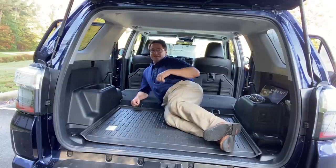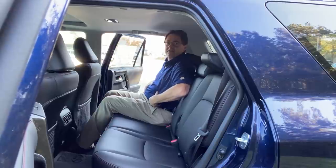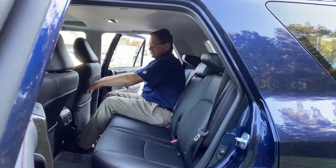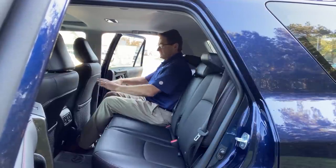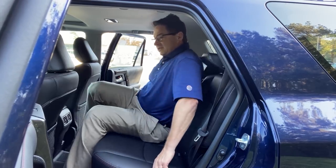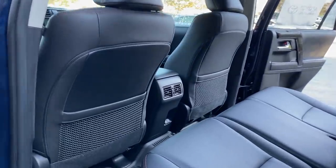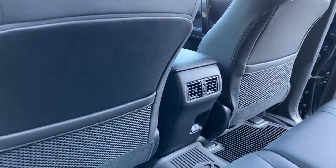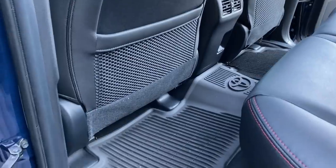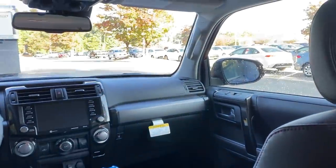The rear seat offers plenty of legroom and headroom for three small to average-size adults. Rear air vents and two USB ports are standard on all 2020 and 2021 4Runners. This Venture Edition also includes all-weather floor liners with a one-piece design. The touchscreen is an eight-inch multimedia unit supporting Apple CarPlay, Android Auto, and Amazon Alexa. There are also large windows throughout for excellent visibility.